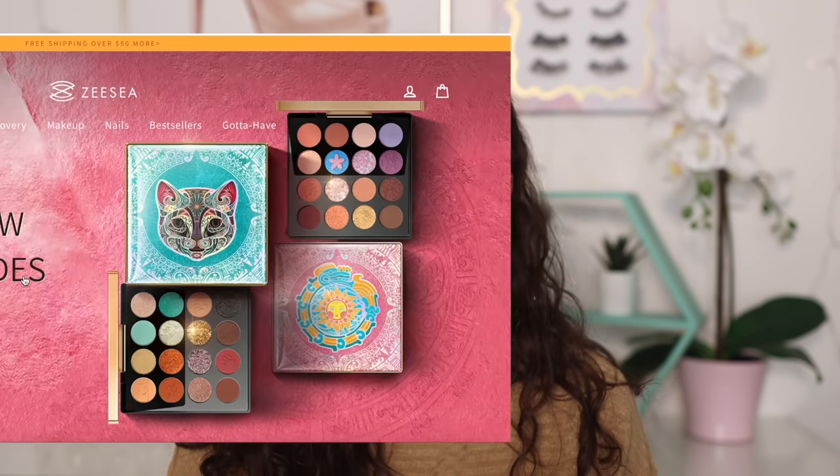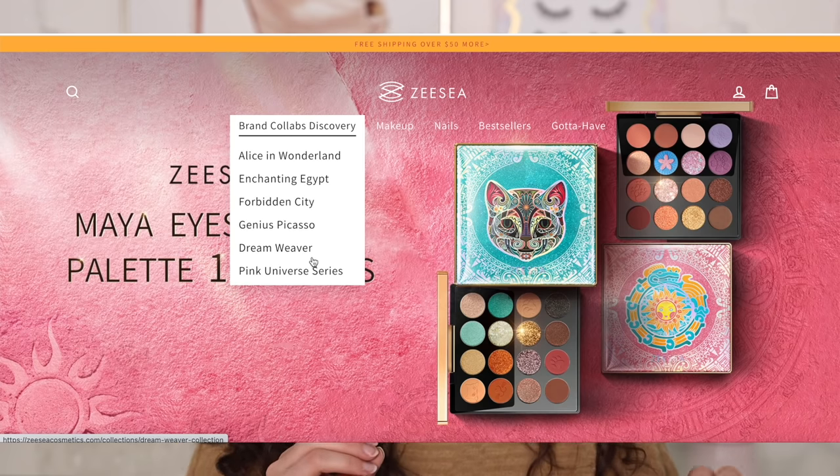ZZ Cosmetics is a Chinese cosmetics company, and they have some of the most beautiful makeup I've ever seen at a quite affordable price — some products look extremely luxurious. If you are a packaging person like myself, you're going to be obsessed. The number one thing about this brand is definitely the packaging. I discovered ZZ Cosmetics through Instagram, and their marketing is amazing. Their products don't really have English on them, which makes it feel like a really niche area of makeup marketed towards Asian communities.